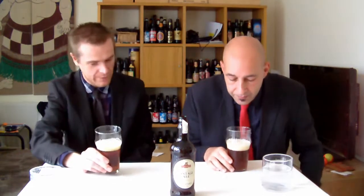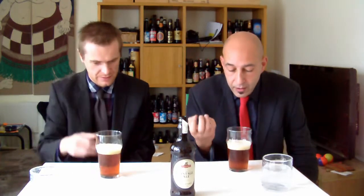Very orangey sort of head on it again. All the beers tonight, none of them have had a white head, have they? No. But this is a very, very compact head, if that makes any sense.